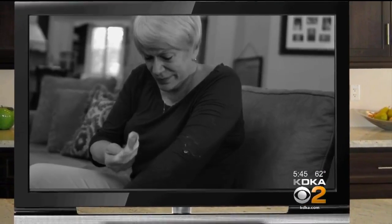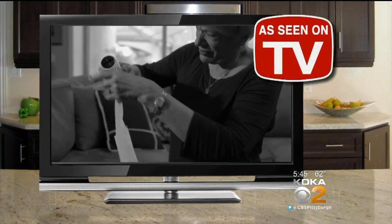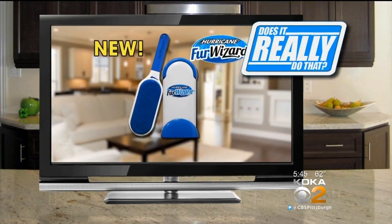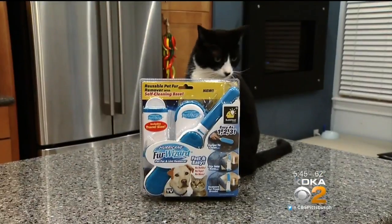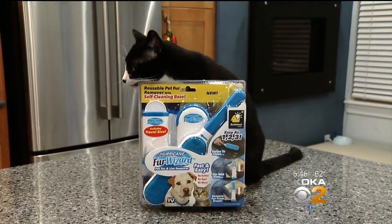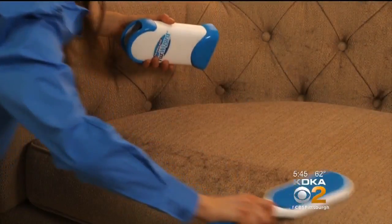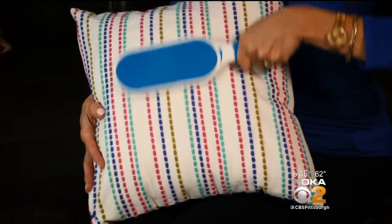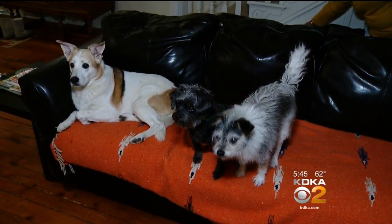Your pet leaves fur wherever he goes, and it's impossible to clean when it gets on your clothes. You try tape rollers to clean your seat, but to get it all off, you need sheet after sheet. Not anymore — introducing the Hurricane Fur Wizard. It picks up pet fur from just about anything and makes it easy to dispose of. Pet fur on couches, tabletops, and even clothes can be challenging, and most pet owners have tried a variety of different ways to get rid of the fur.